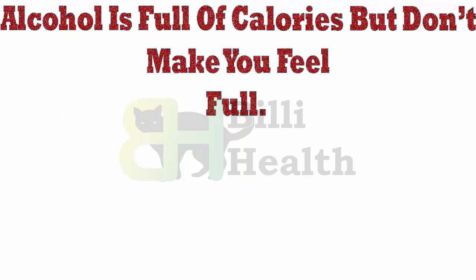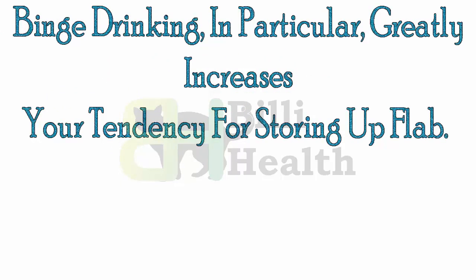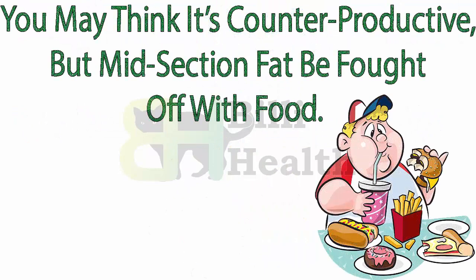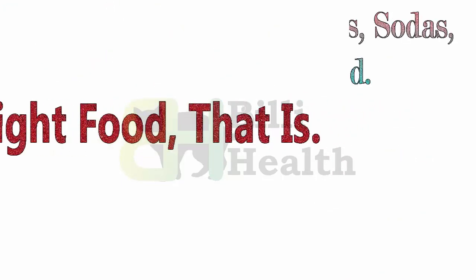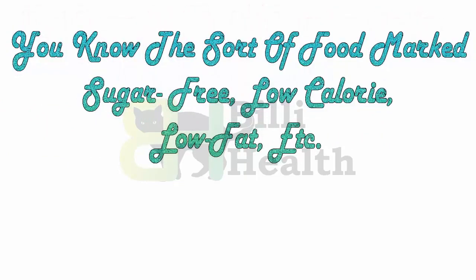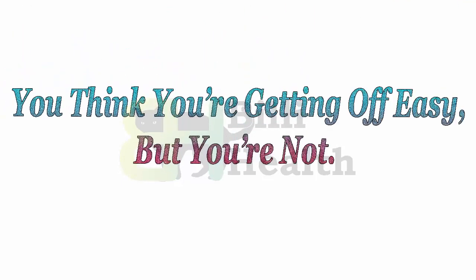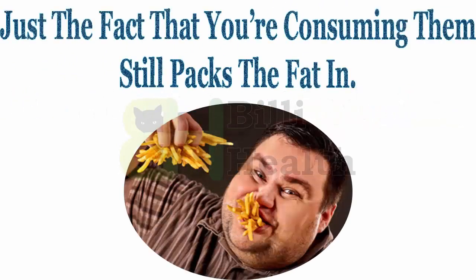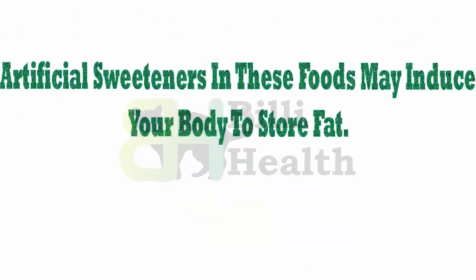Alcohol is full of calories but doesn't make you feel full. Binge drinking in particular greatly increases your tendency for storing up flab. Second, diet: you may think it's counterproductive, but midsection fat can be fought off with food — the right food. Eat less light snacks, sodas, and processed food — the sort marked sugar-free, low-calorie, or low-fat. You may think you're getting off easy, but you're not. Artificial sweeteners in these foods may induce your body to store fat.